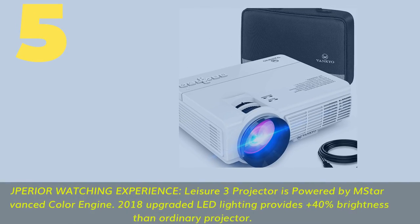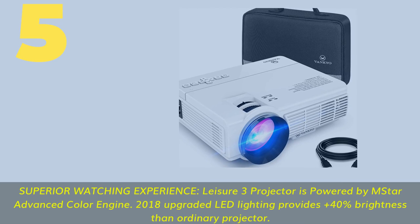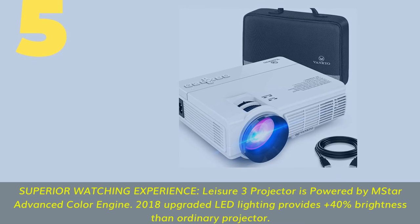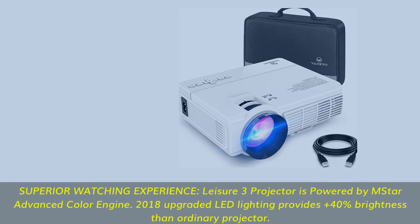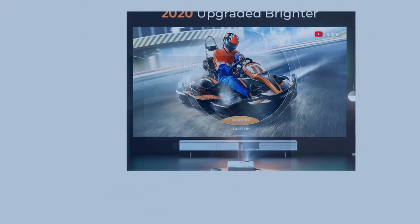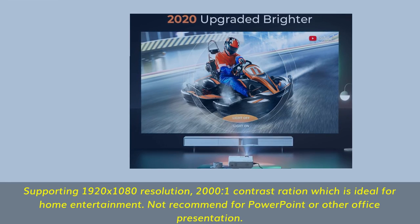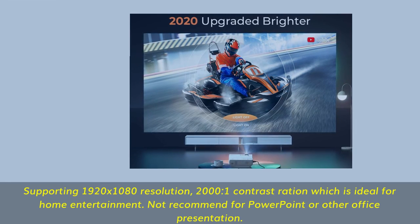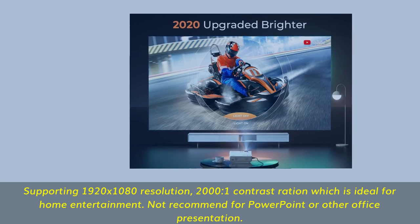Number 5. Superior watching experience — the Leisure 3 projector is powered by Amstar's advanced color engine. 2018 upgraded LED lighting provides 40% more brightness than ordinary projectors. Supporting 1920 by 1080 resolution, 2000:1 contrast ratio, which is ideal for home entertainment. Not recommended for PowerPoint or other office presentations.